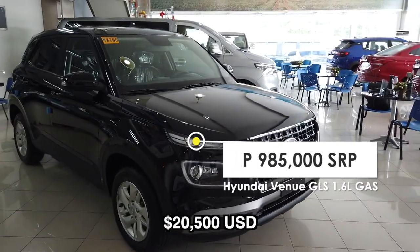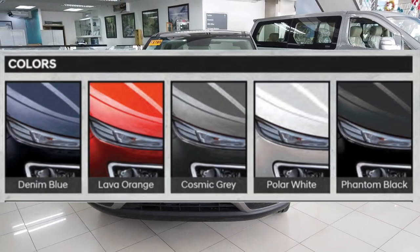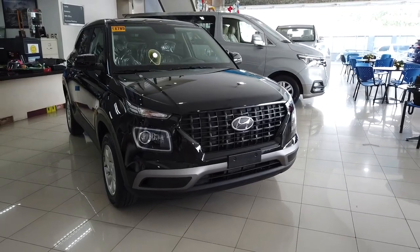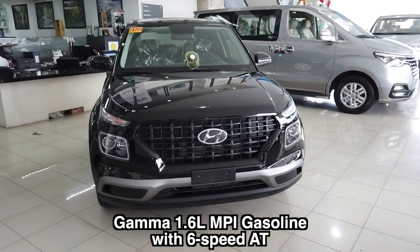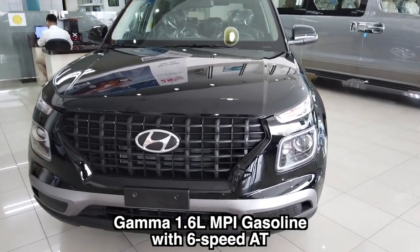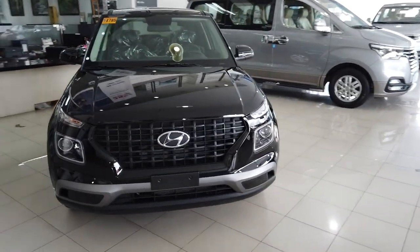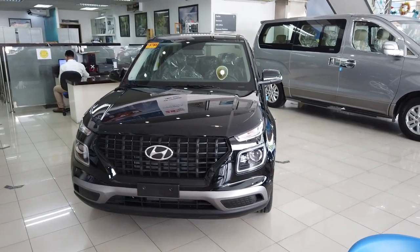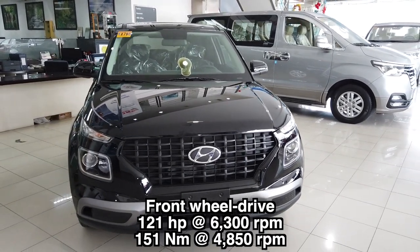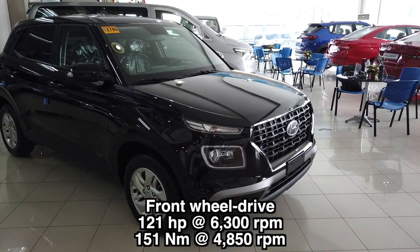There are actually four places where the Venue is being produced. This unit that came to the Philippines was manufactured or assembled in South Korea. The 2021 Hyundai Venue comes with a Gamma 1.6-liter MPI engine with a six-speed automatic transmission, producing 121 horsepower at 6,300 rpm and 151 newton meters of torque at 4,850 rpm.